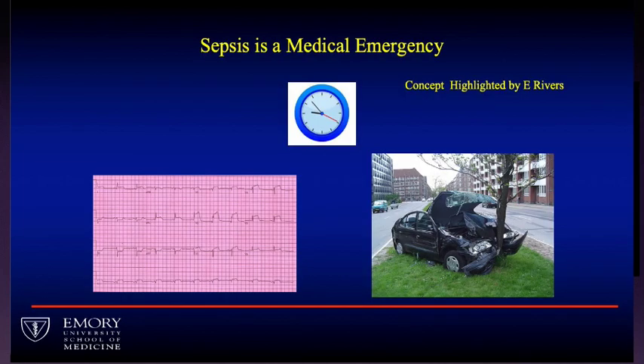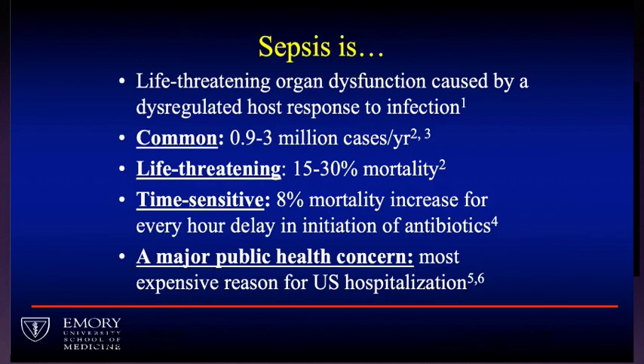Most people would be comfortable saying that sepsis is a medical emergency. You'll hear later today from Manny Rivers, who really highlighted this concept, that we ought to treat patients the same way we treat patients with acute MIs, trauma, and strokes. It's common — we see it frequently in the ICU or emergency room — and it's life-threatening. It's the most common cause of death for people admitted to U.S. hospitals, and we know there's a time-to-therapy requirement: the sooner you treat somebody with sepsis, especially with antibiotics, the better they do.